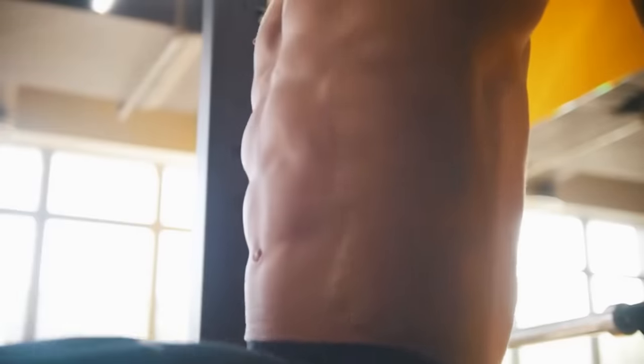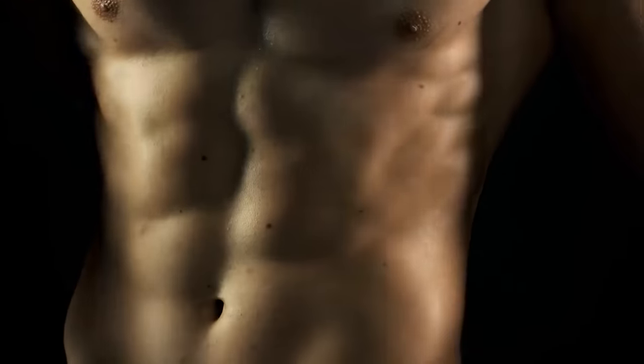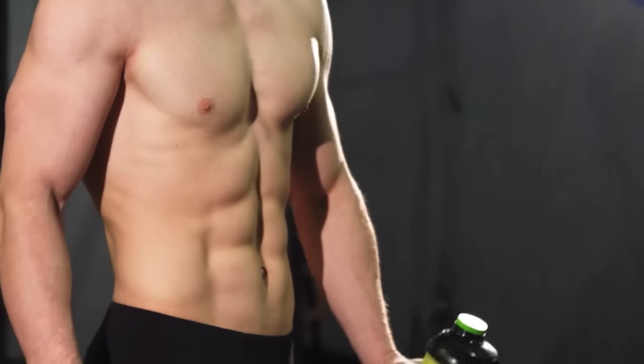All five exercises, including the Farmer's Walk, are what you'd ever need to get jacked. That being said, none of those can be considered a direct abdominal exercise, and a full body transformation won't be complete if you don't have washboard abs. So make sure to watch the next video to get the results you want.